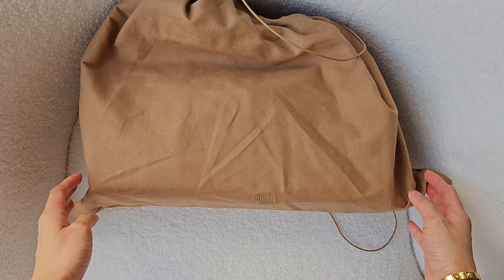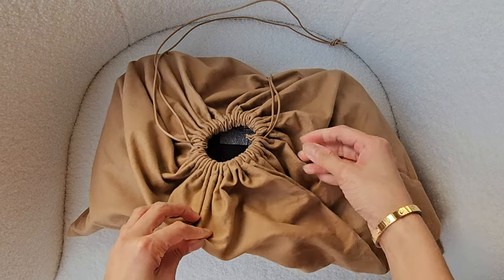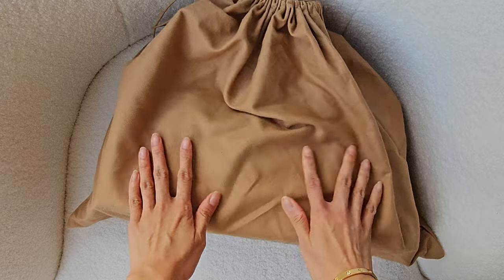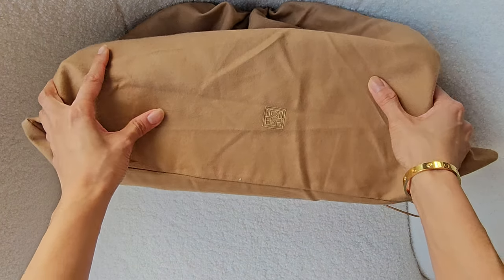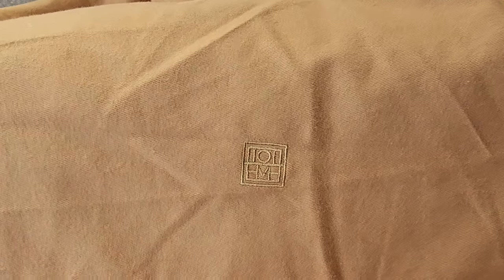I kind of like this dust bag to be honest. It's just got a really nice brown tone to it, and it seems like a good dust bag. And that is the giveaway. I don't know if you know this brand - this is the brand called Totem.